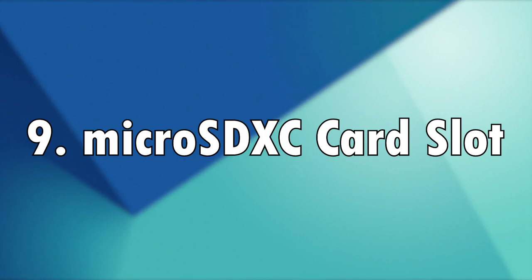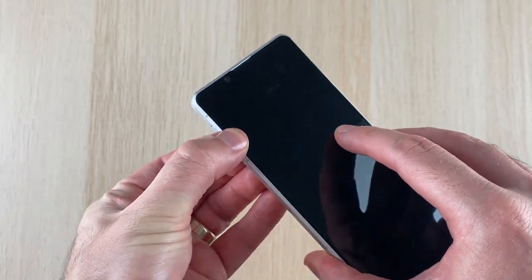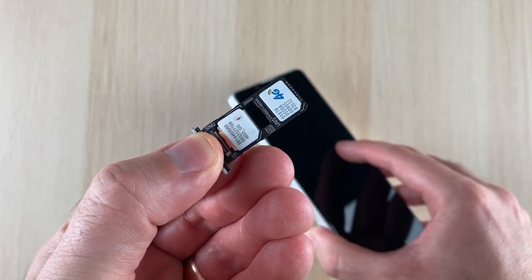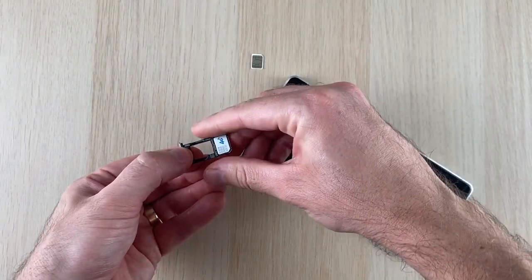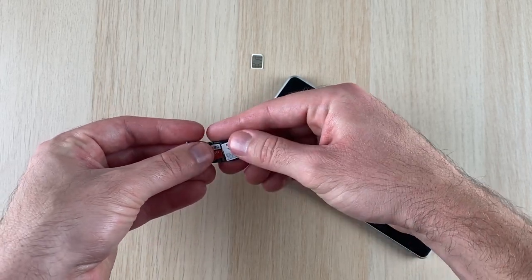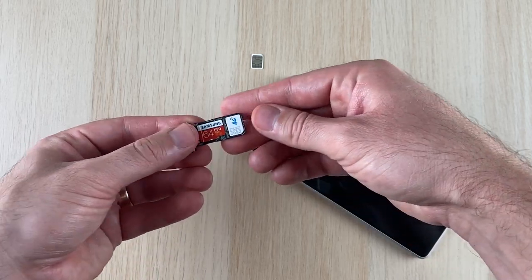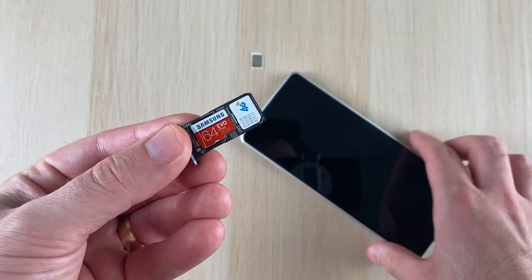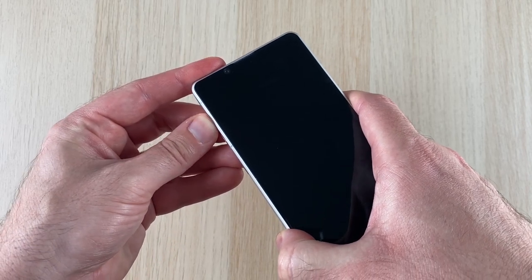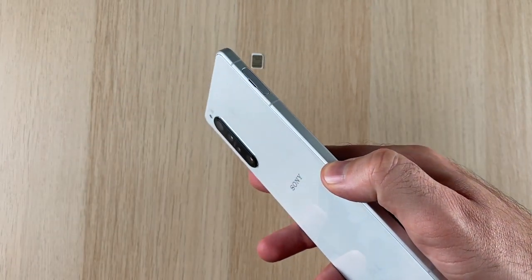Number 9: MicroSDXC card slot. The Sony Xperia 1 Mark II comes paired with a dual SIM slot, and you can use the SIM 2 slot to double up as a microSD expansion for storage. This is something lacking in many flagship smartphones these days, and it's nice to see in a phone built around the camera — you're going to be taking a lot of snaps and recording videos. And if you don't like SD cards, you get a base storage of 256GB of UFS 3.0.